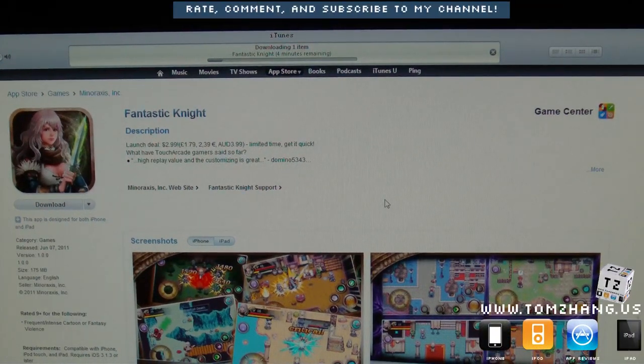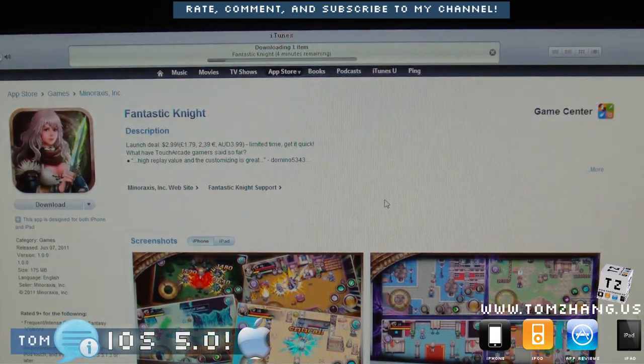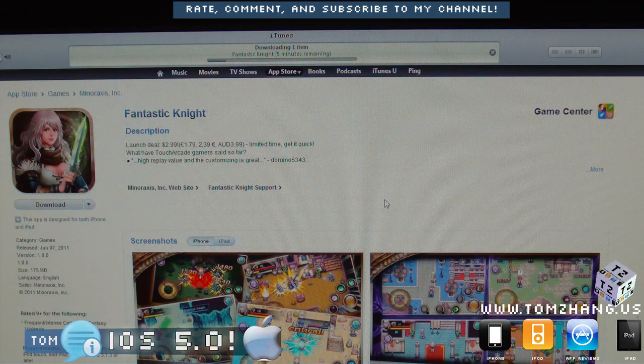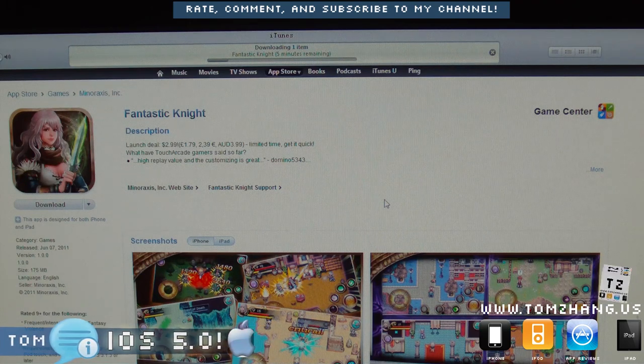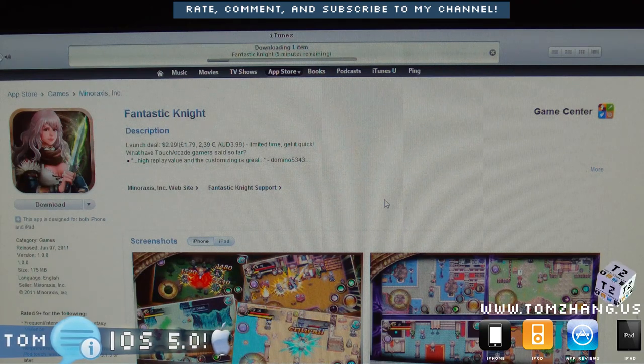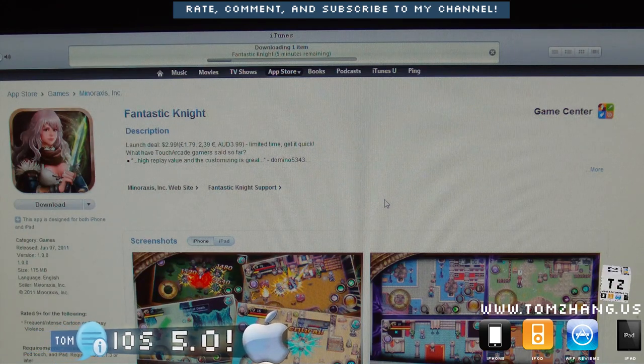Hey guys, welcome back to TomZen.us. As you can see, the progress bar or downloading bar is currently downloading a game called Fantastic Night. You might be wondering what this has to do with iOS 5.0. Well, I'm trying to demonstrate one of the newer features of iOS 5.0, which is the software OTA — the software over-the-air update.